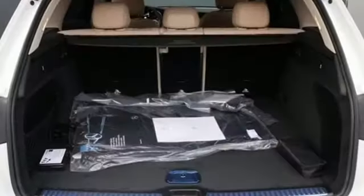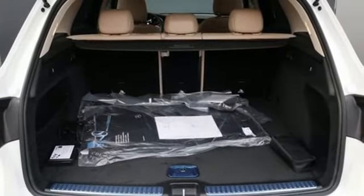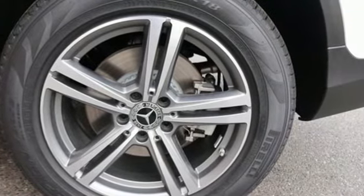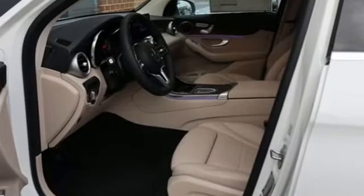Auto-dimming rear-view mirror, external memory control, auto-dimming mirrors, heated steering wheel, auto tilt-away steering column, and power heated mirrors.